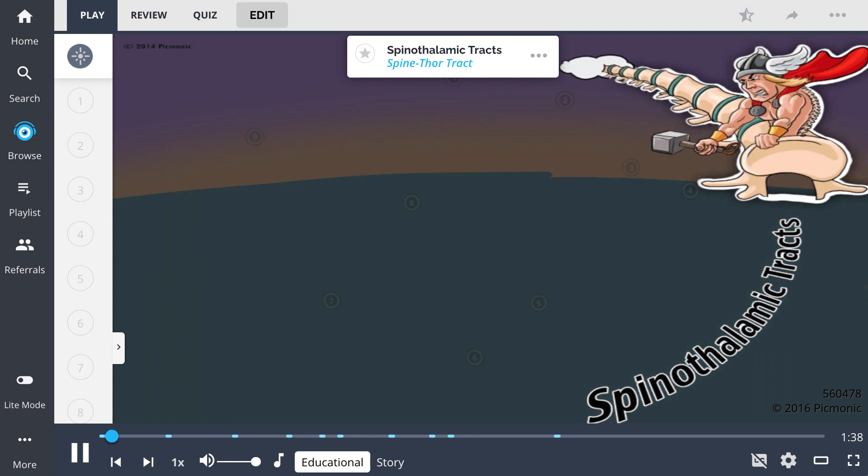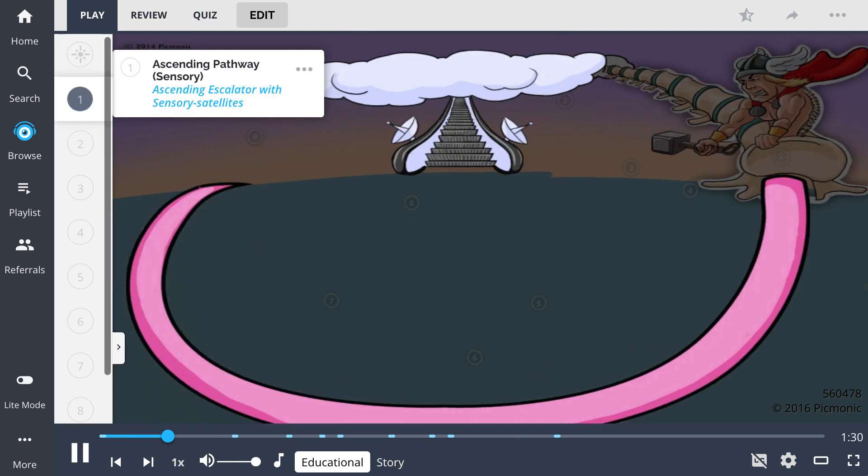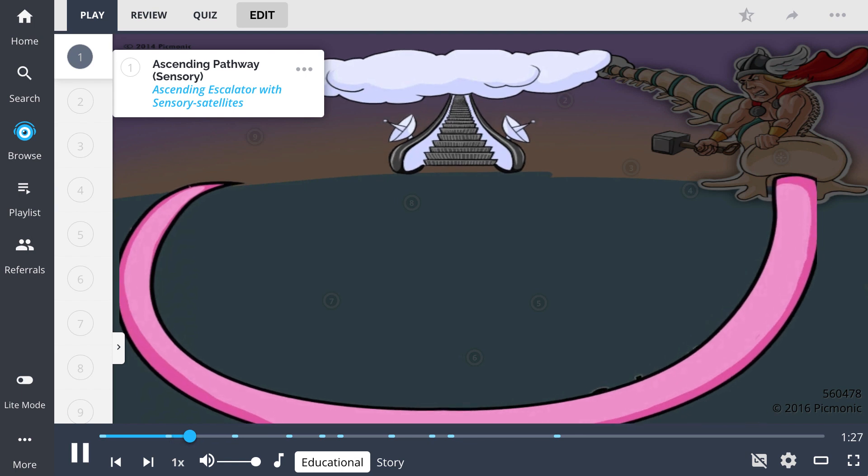To recall spinothalamic tract anatomy, remember Spine Thor on his tract, trying to reach the escalator ascending to Valhalla. The spinothalamic tract is a sensory tract which takes the ascending pathway — the ascending escalator — with sensory satellites.